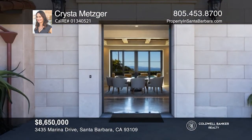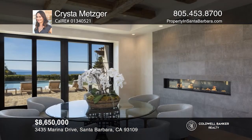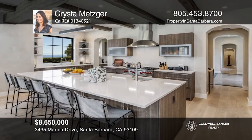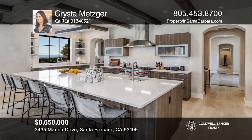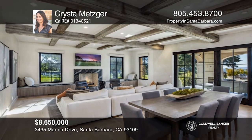This luxury gated estate with huge ocean views showcases masterful craftsmanship and exceptional amenities. At approximately 6,770 square feet and on over an acre, this 2017 home has a grand great room with a chef's kitchen, dining and lounge rooms, and five bedrooms including primary suites on the entry and upper levels. See this beautiful home yourself by scheduling a tour with Krista Metzger.